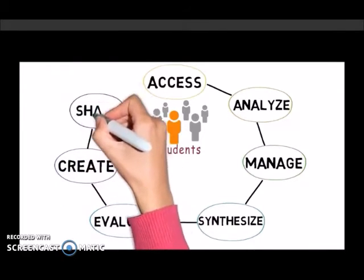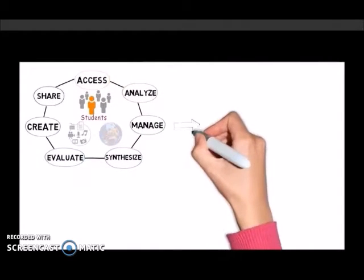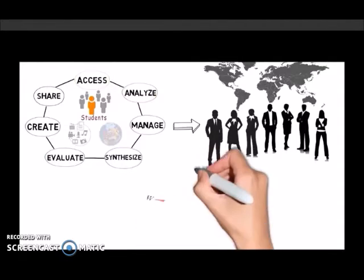Educators can leverage these skills to support 21st century outcomes that are associated with preparing students to meet the needs of an ever-evolving workforce. These skills are not associated directly with particular content areas, but rather encompass skills that students need to be successful, lifelong learners in an increasingly interconnected world.